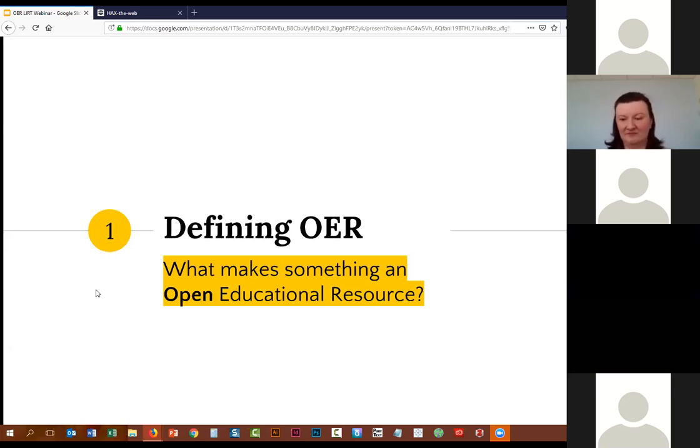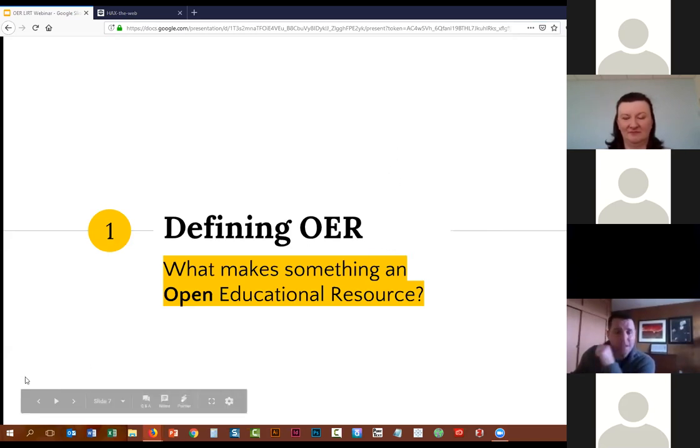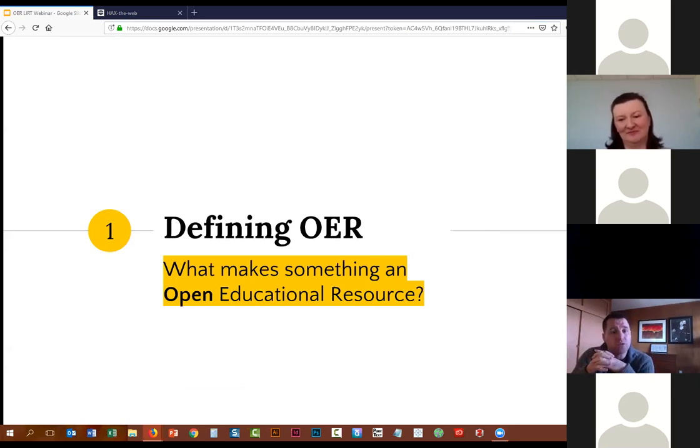All right. I am going to pass it over to Steele. Thanks, Christina. I think I'm controlling your screen now. So the thing that I wanted to talk about was just to offer a bit of a working definition for what an open educational resource is, or what makes an educational resource OER.